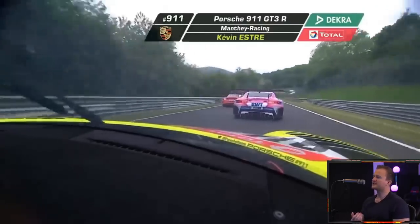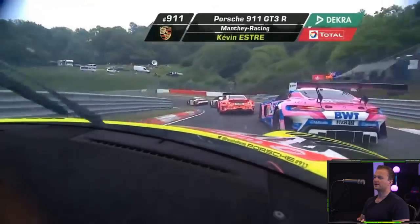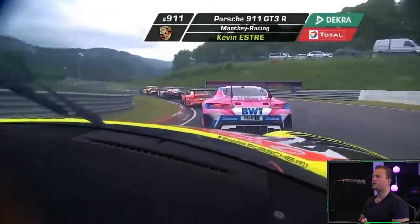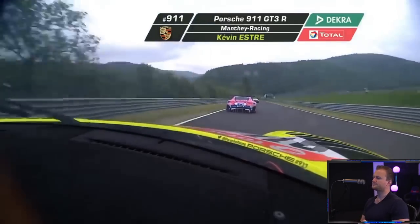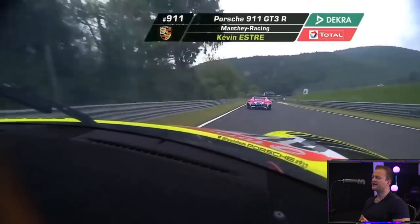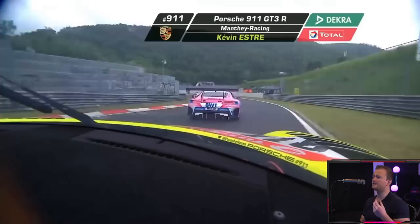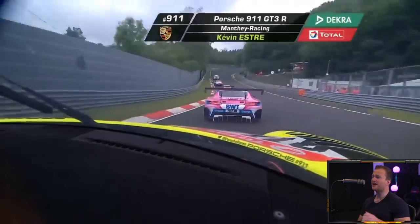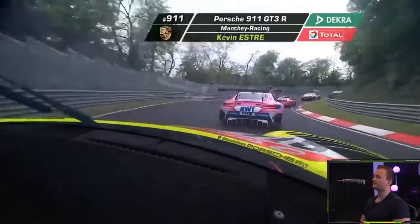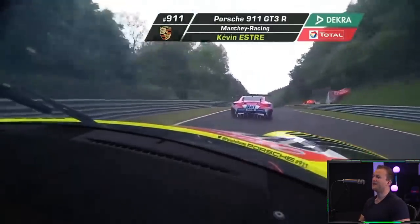Luckily the convoy is actually being held up by first place. The BMW M6 GT3 hasn't actually catapulted ahead of the rest of the field, so it's giving Kevin a chance to actually keep up. He's now, believe it or not, in fourth position already. He started in 11th, and in less than half a lap of the track he's in fourth — well, fifth actually, apparently I can't count. But he's halved it.